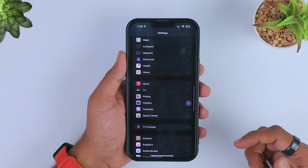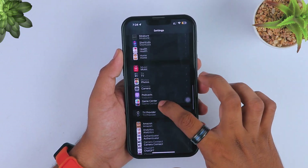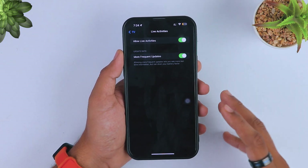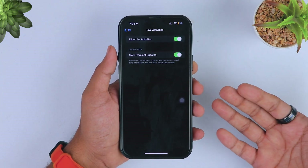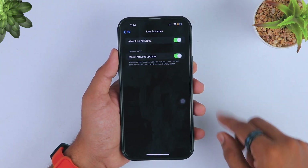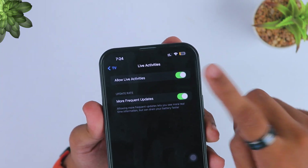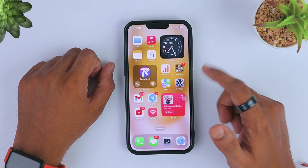The next tip is to turn off live activities from unwanted applications. It's possible you are not using many iPhone applications like Apple TV or some sports apps — you can disable live activity from their dedicated application settings. Just turn off live activity, as it may run in the background and drop your battery health.